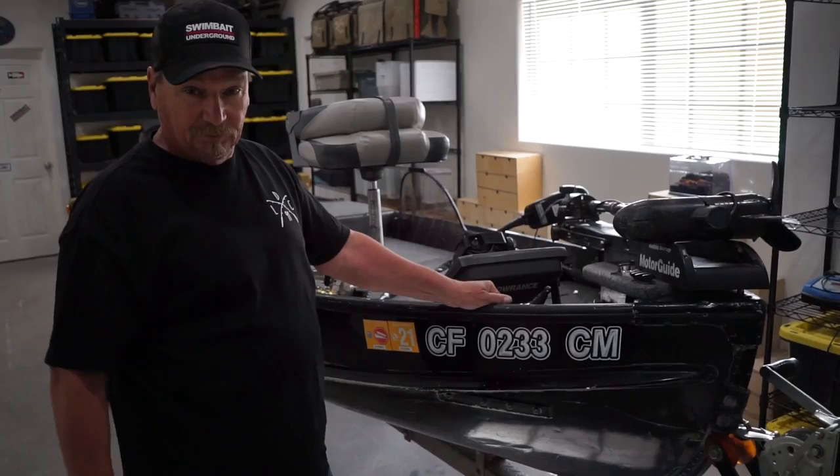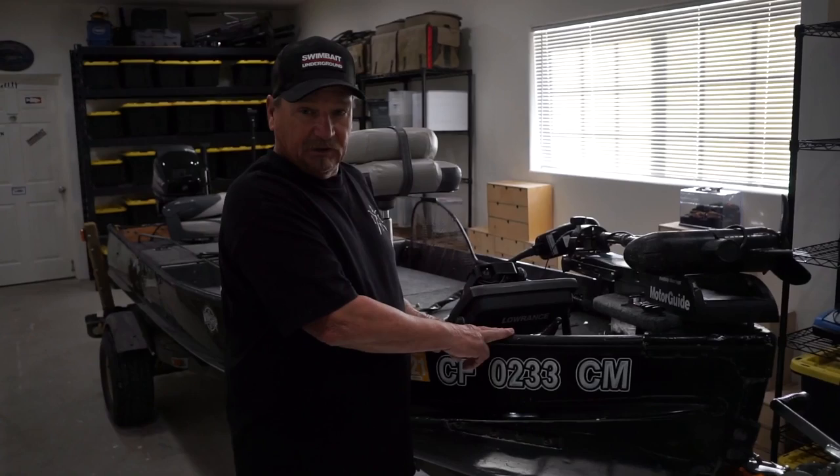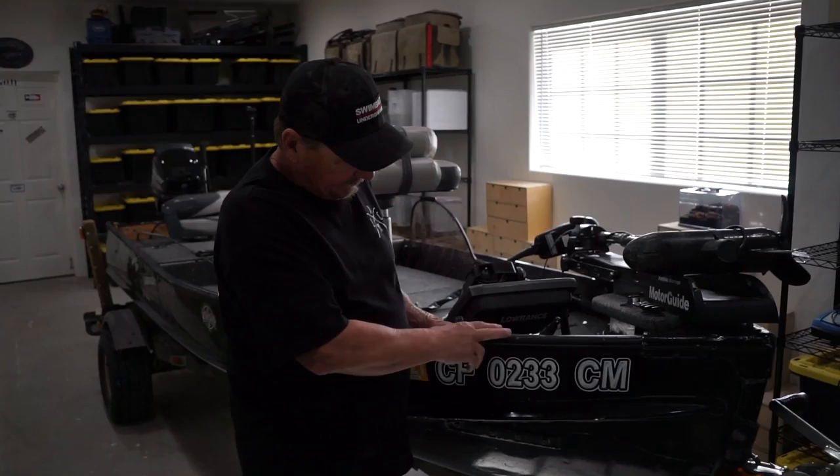That was 1974 when Castaic opened up its doors — the Lower Lake. This was the second boat to launch at Lower Castaic ever on the opening, because the first boat that launched was the patrol boat. The second boat that launched was this boat. Back then it was beige.